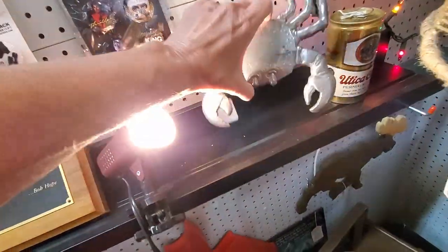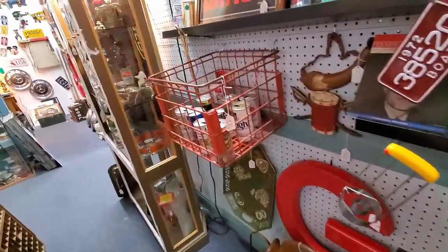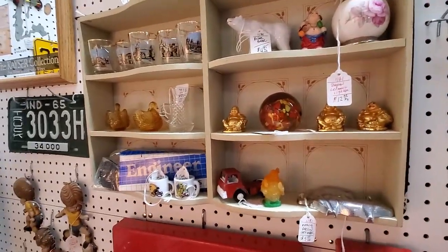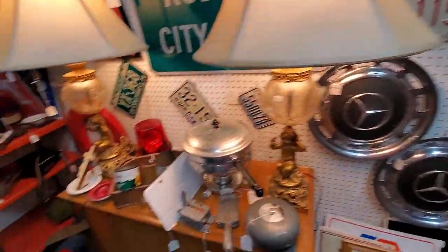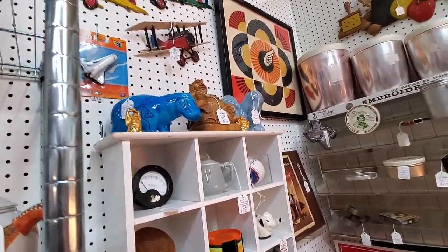I spotted this really cute crab that looks to be a trivet. The sea life stuff sells really well for me, so I went ahead and picked him up. This dealer has a lot of man cave stuff, which is not really my thing, but what I'm looking for are things that don't fit that genre, because those are most likely to be priced where I can make some money on them.